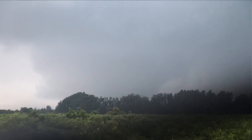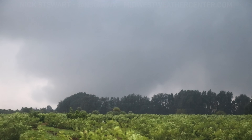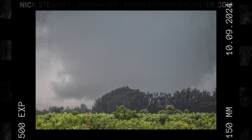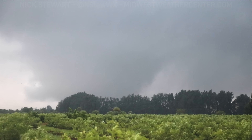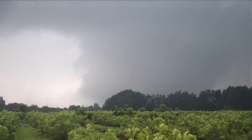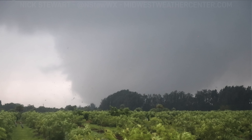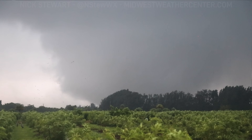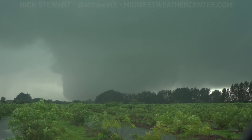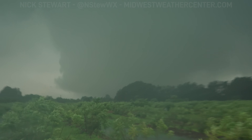Oh my god, that's huge! That's a big tornado. Oh my goodness, that is huge. Just be careful. Oh my god, it's too close to me. Holy smokes, look at the motion. Oh my god, holy cow. Just be careful of the wind — staying in the car. You can see debris flying on the left side.